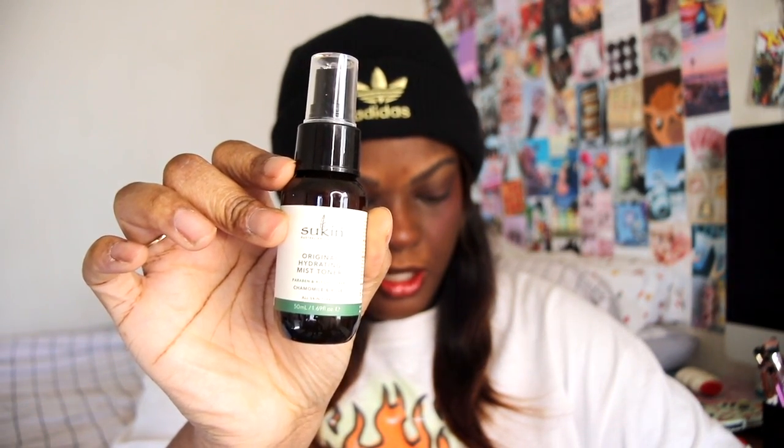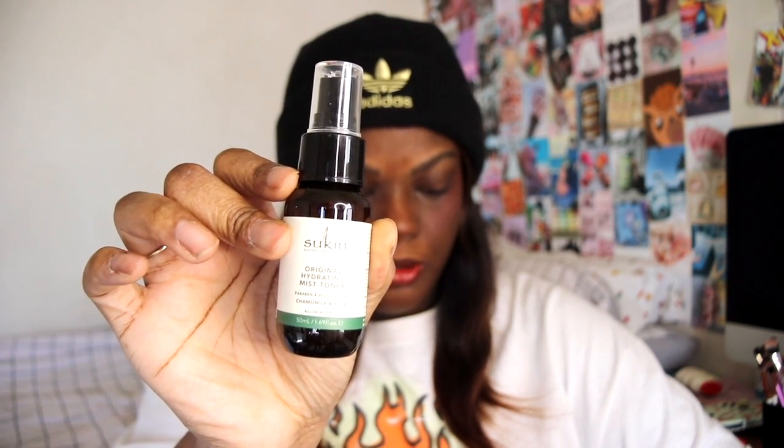Next up we have — I don't know if it's Sunken or Sukina or if I'm completely wrong — what is it? An original hydrating toner. It's paraben and alcohol free, with chamomile and rose. The full size is $9.99 and is 4.2 ounces. It's formulated with rose water and chamomile to help soothe and refresh tired skin. It looks like it only has about five or six ingredients in it; it smells like a very strong tea.